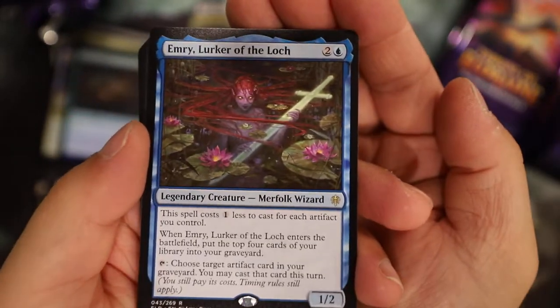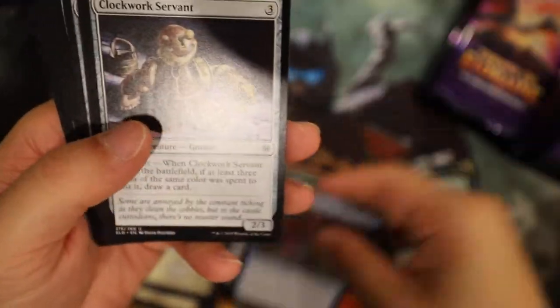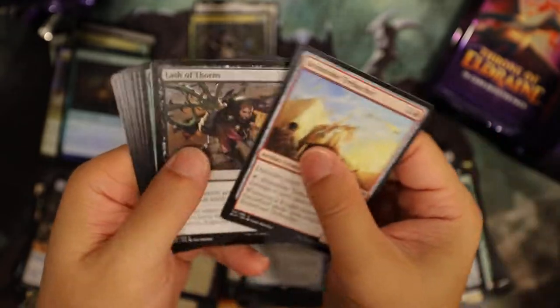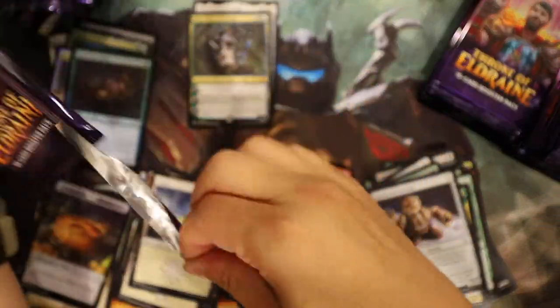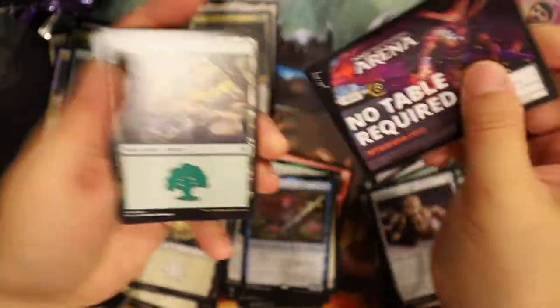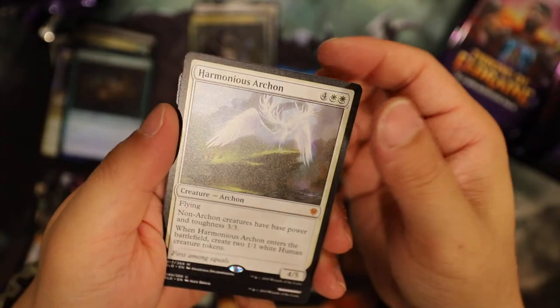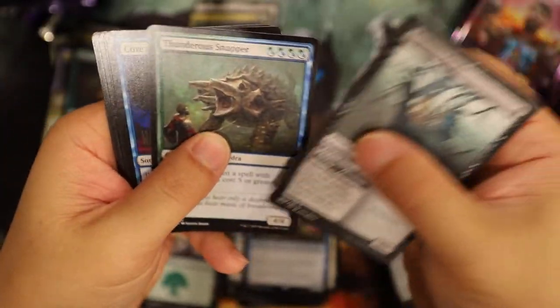Spiders - not gonna look. Oh nice, look at that! Lurker of the Loch - not even like a six bucks one, not even an alternate art. I'm not even sure what we can get in these anymore. Yeah, I think you can get ultimate art and borderless full arts. Harmonious Archon - that's a dollar 47. Nothing interesting or different - that's hard to do.